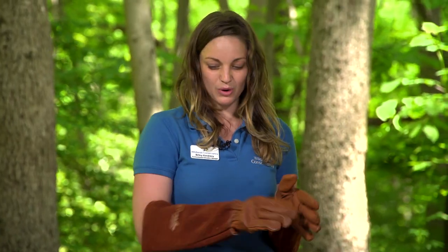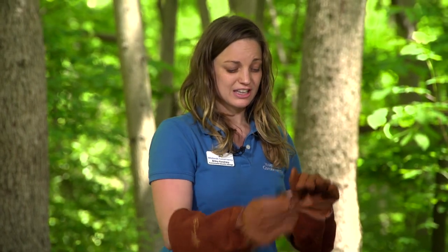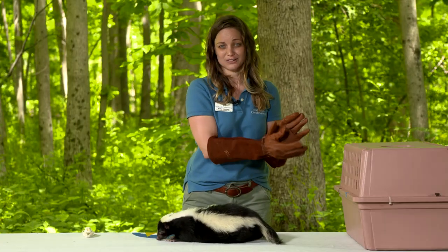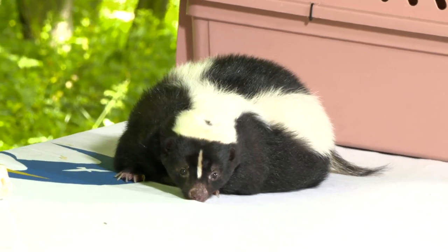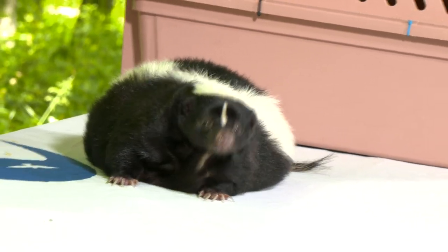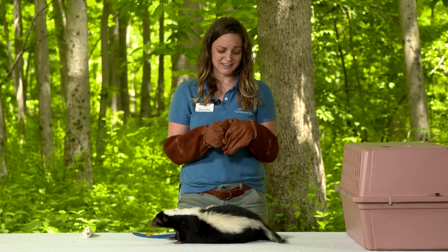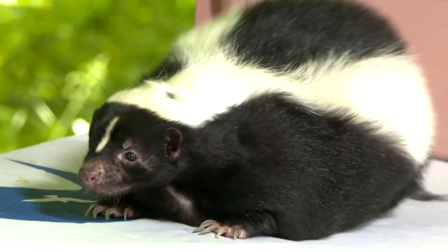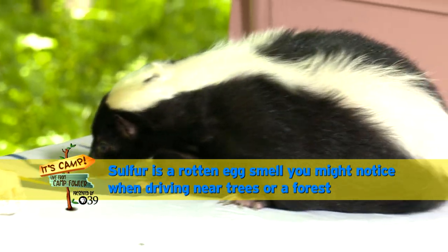How does a skunk spray? If he's being chased and he can't aim his spray at an attacker, he will spray and make a cloud so that the predator just runs through it. If he can see the predator, he will line up and aim his spray at about 10 feet of distance. And tomato baths will not work — you need a solution of peroxide, baking soda, and detergent in order to get that stinky spray off.